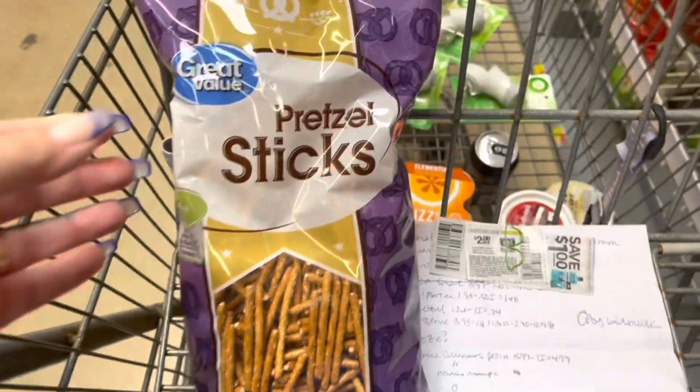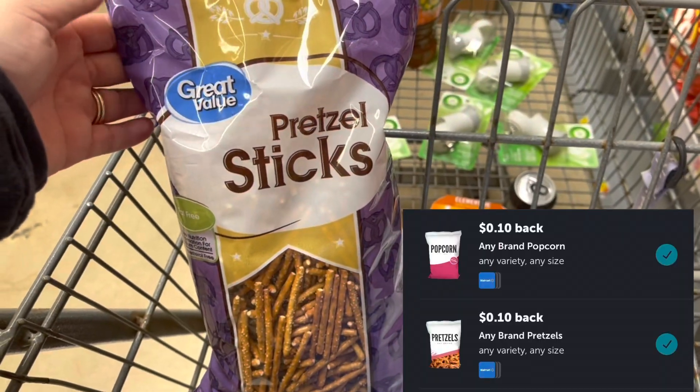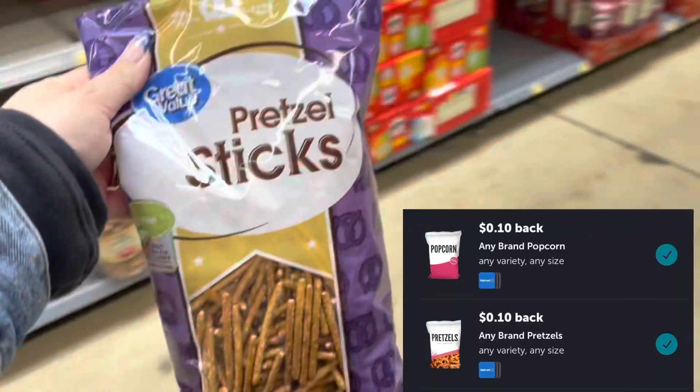My daughter really likes these pretzel sticks, so I'm going to grab them again. They're only $0.82. We have two $0.10 any offers attaching, making these just $0.62.